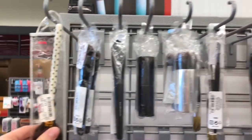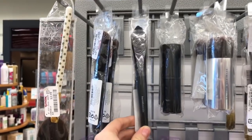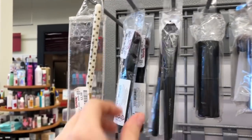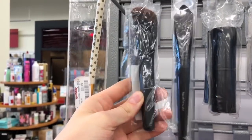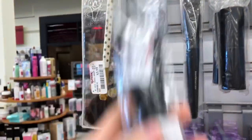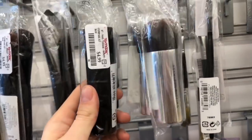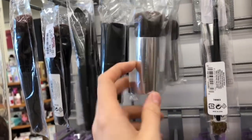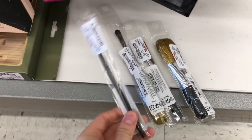Already starting out good. There are some brushes here. We have a Bare Minerals foundation brush for $4.99. There's also Luxe Performance at $4.99, a Core Coverage brush at $4.99, and Seamless Buffing at $4.99. We also have a few more Bare Minerals brushes.